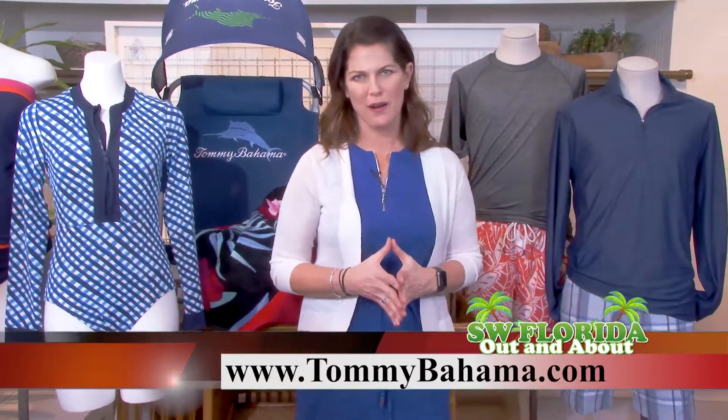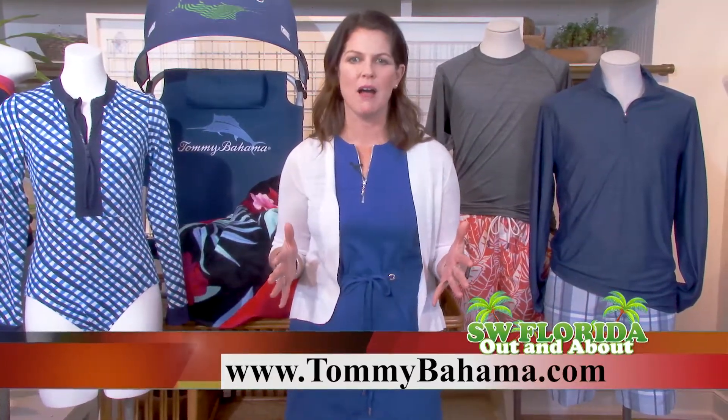Remember, we want you to stay safe in the sun with these great looks and more, available at TommyBahama.com, at Tommy Bahama Restaurant Bar and Store on 3rd Street South in Old Naples, Tommy Bahama Marlin Bar at Coconut Point, the Village Shops at Venetian Bay, or Mercado.